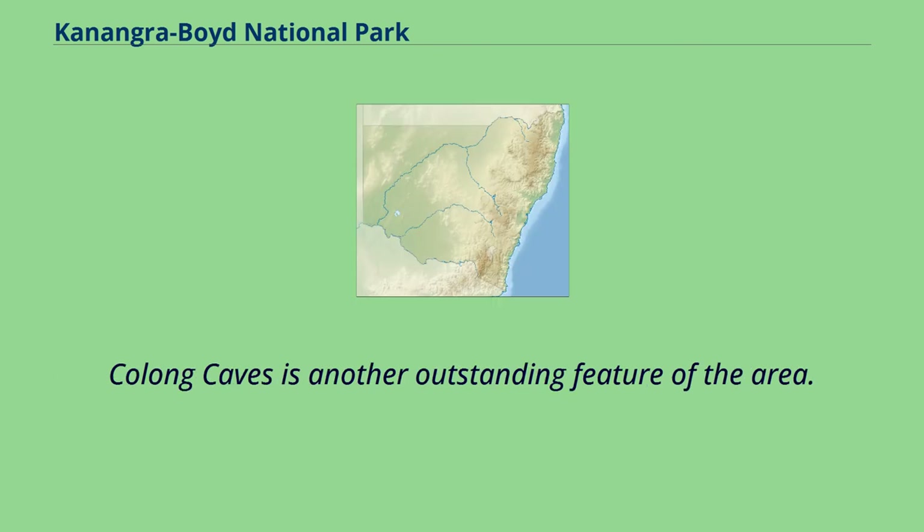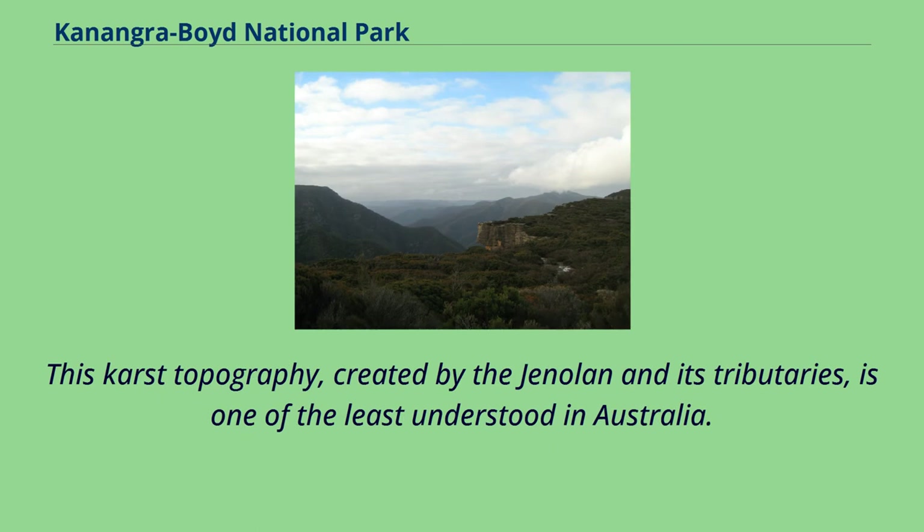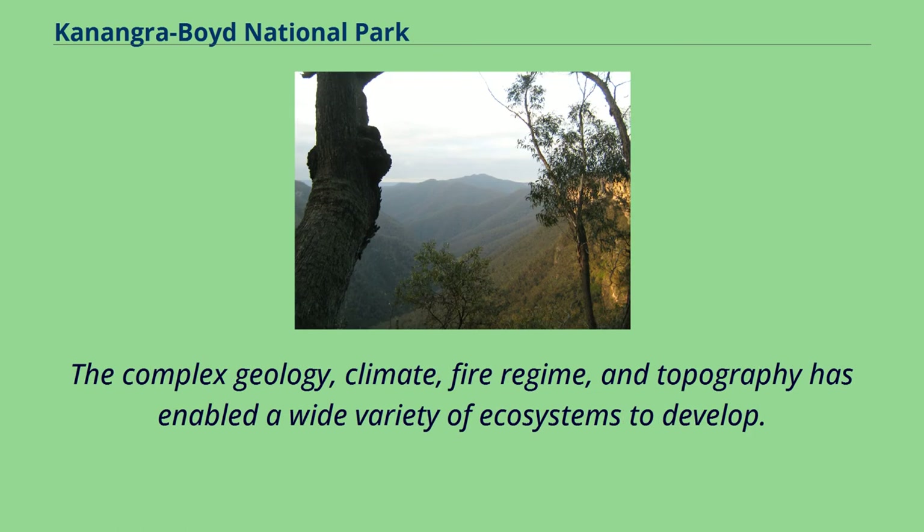Kalong Caves is another outstanding feature of the area. The main upper Silurian limestone belt, in the Genolan River Valley to the northwest, is 300 metres thick, 8 kilometres long and located in a valley 460 metres deep. This karst topography, created by the Genolan and its tributaries, is one of the least understood in Australia. The complex geology, climate, fire regime, and topography has enabled a wide variety of ecosystems to develop.